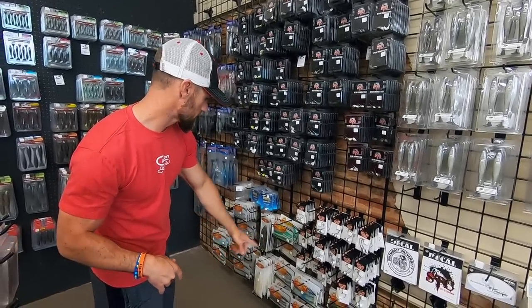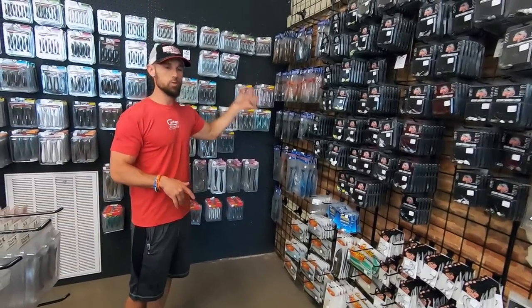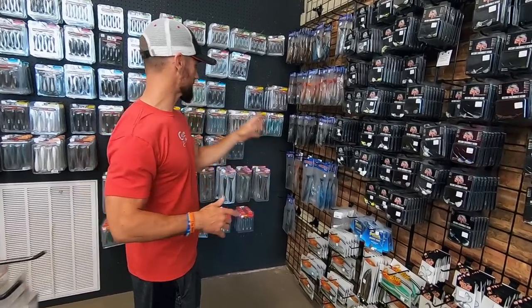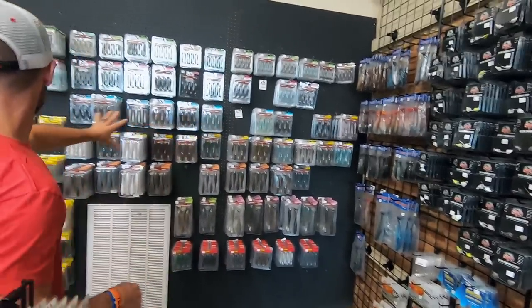And they've got some Dirty Jigs, some Jerky Jigs down there. They've got some Huddlestons — you don't see a lot of Huddlestons on the East Coast. This is a swimbait place, man — you've got a lot of big baits, a lot of deep water stuff. Got a good selection of Huddlestons there.